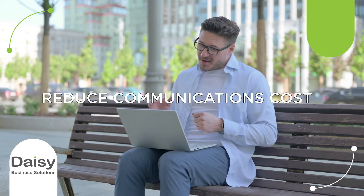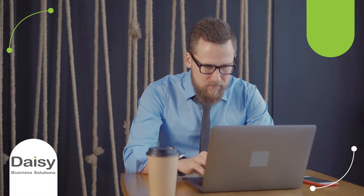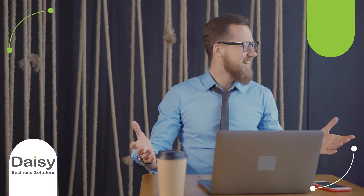Reduce communications costs. Upgrade to unified communications services via web browsers to save on costs. UC are cheaper to maintain and will reduce your monthly comms bills.